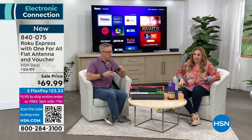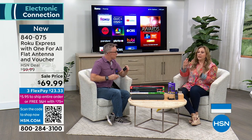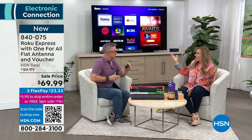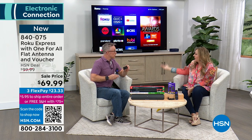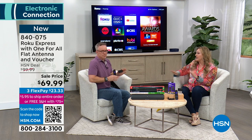People have been buying this right and left. A lot of people want to take their TV and make it a smart TV — maybe that's all they have. They don't have cable but still want local channels, so they go out and buy an antenna. What we've done is packaged them together in an amazing deal.